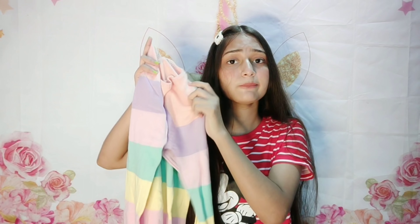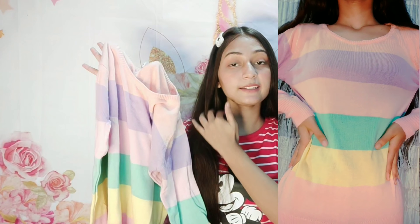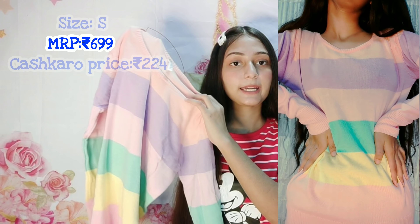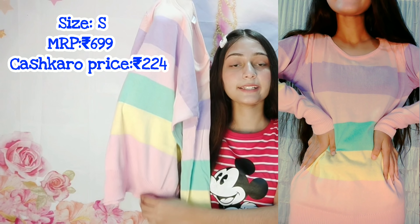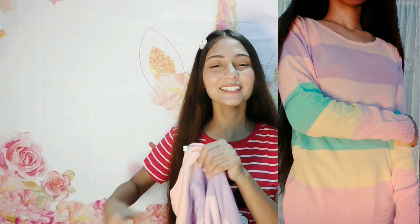The next item is this sweater. The material is very thin, so you can easily carry it in spring season. It has a lot of colors, that's why I picked it. The price is very low — under 249 rupees. It is very soft and the colors are very good. I'm going to wear it quickly when it gets cold, so I can wear it outside without getting too warm.